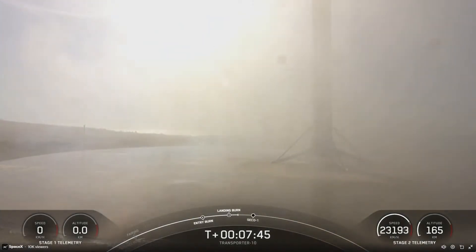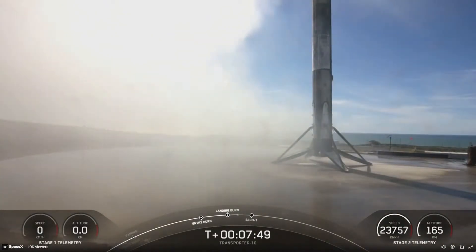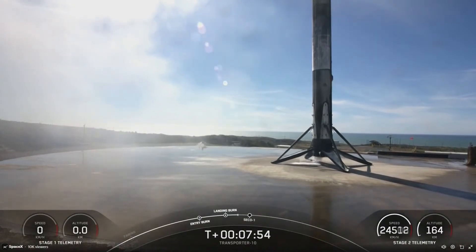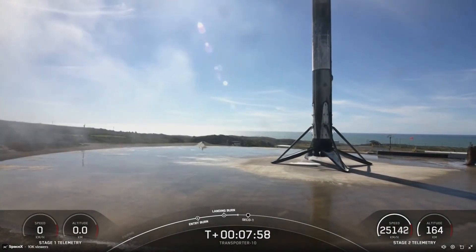What a view of that landing! As you just saw and probably heard, we did just successfully land the first stage back at Landing Zone 4. That marks the fifth landing for this specific booster. It also marks SpaceX's 280th landing of an orbital-class rocket.